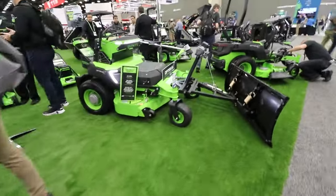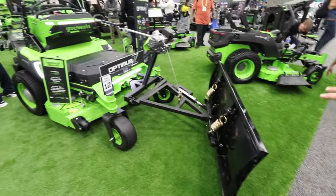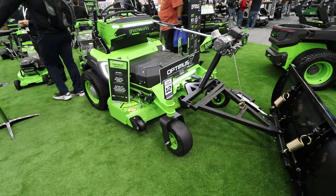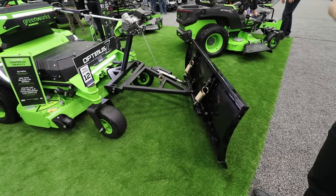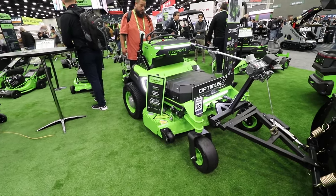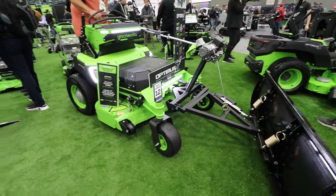Speaking of accessories — and something of interest north of the border — we've now incorporated a snow plow that fits any and all of our Optimus units via the front hitch. It won't be ready for this snow season but will be available a year from now. All our Optimus units also feature 360 lighting from all areas, incorporated for safety — great for those late-night snow runs.